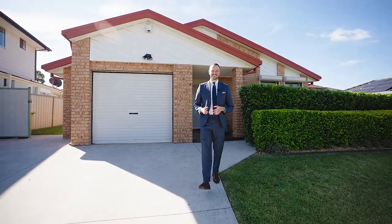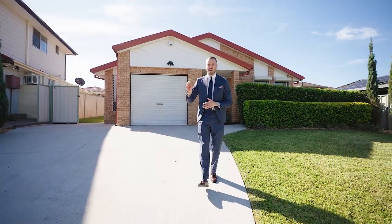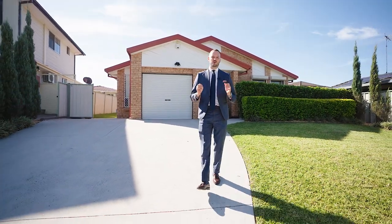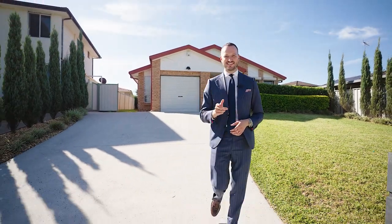Stylishly renovated and well proportioned, this three-bedroom, two-bathroom home has great side access, room for a granny flat, and could be a perfect place to call home. I'm Mark Spearsetto and this is 51 Dransfield Road in Edensor Park.